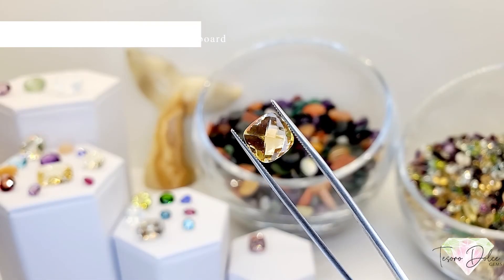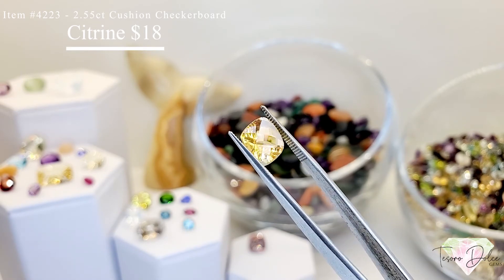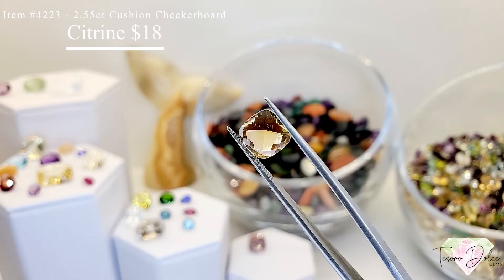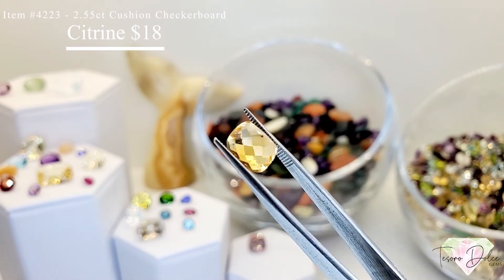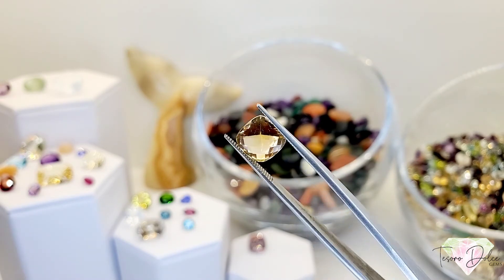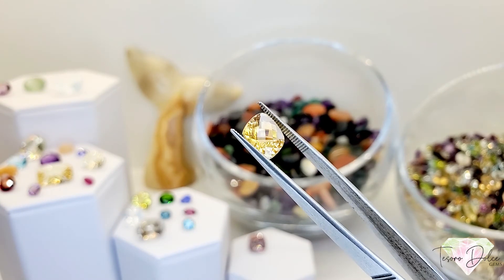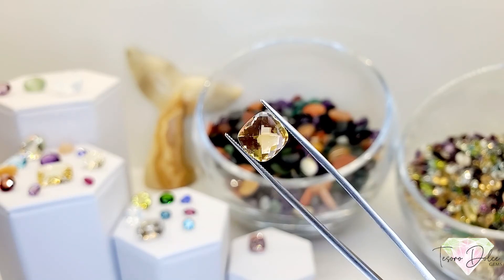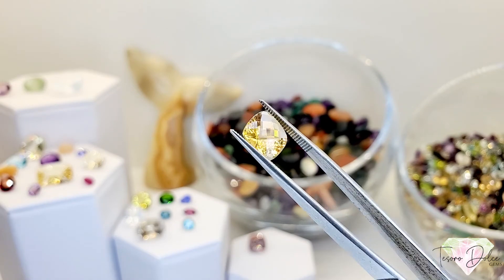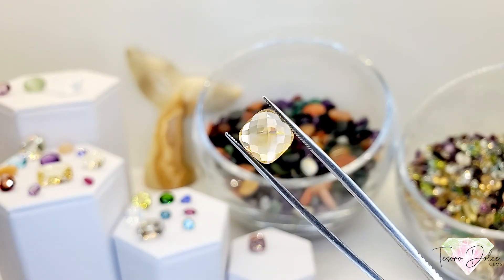Item 4223 is a 2.55 carat cushion checkerboard cut citrine for $18 — that golden citrine. This falls between your lemon and Madeira, with golden chartreuse and golden undertones. An all natural citrine for $18.